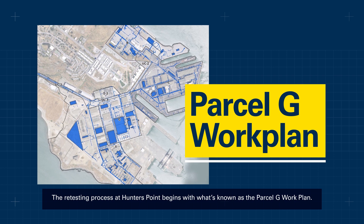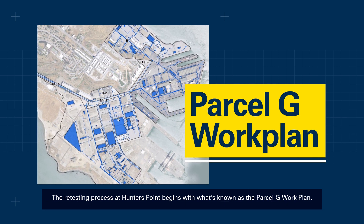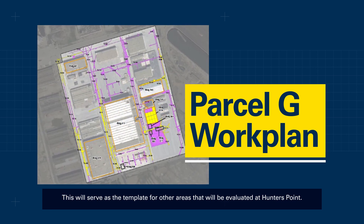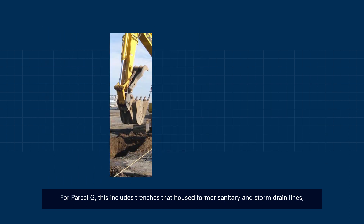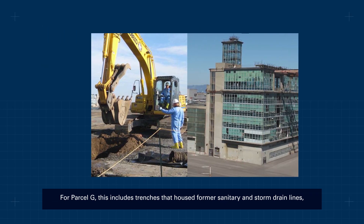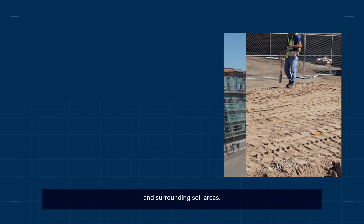The retesting process at Hunters Point begins with what's known as the Parcel G Work Plan. This will serve as the template for other areas that will be evaluated at Hunters Point. For Parcel G, this includes trenches that housed former sanitary and storm drain lines, buildings potentially impacted based on historical activity, and surrounding soil areas.